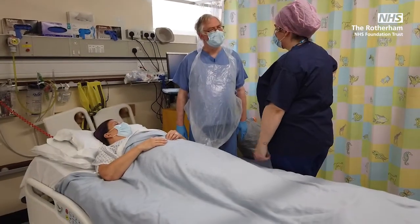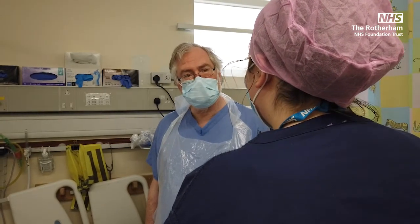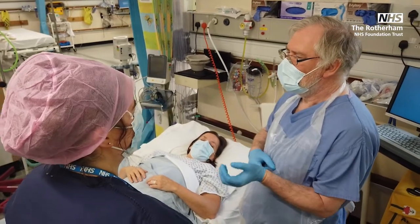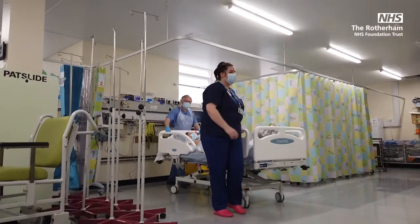Once the procedure is complete, you will be wheeled into theatre recovery where you will be cared for one-to-one by a theatre recovery nurse. They will ensure that your observations are within acceptable levels before they return you to the day surgery unit or inpatient ward. You will be taken to the ward by a nurse or theatre porter.